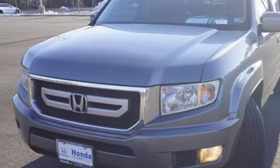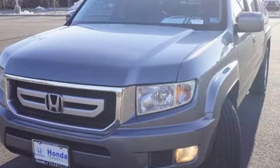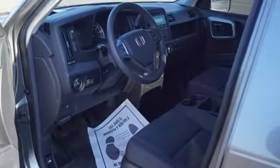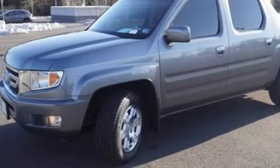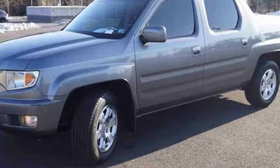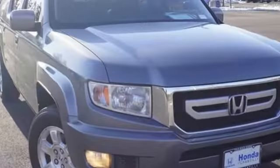New car test drive reports the incredibly high stiffness and strength of this body and chassis combination, and the isolation of the drivetrain and suspension from the cab make the Ridgeline a joy to drive. It's a Honda, so longevity comes standard.